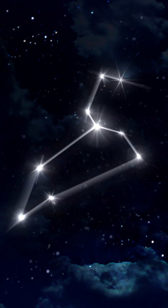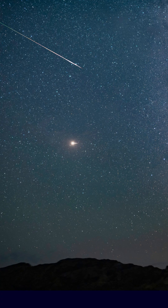Leonids gets its name because it radiates from around the constellation Leo. The Leonid Meteor Shower is caused by space debris from the comet Temple-Tuttle interacting with our atmosphere.